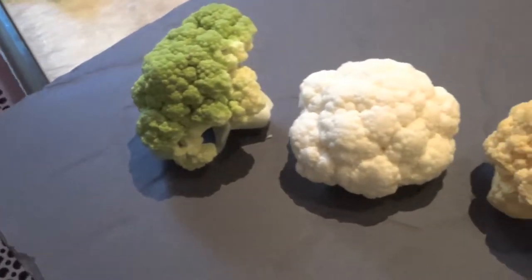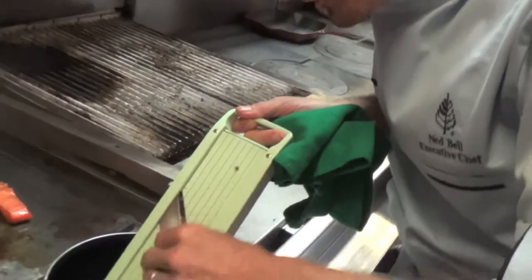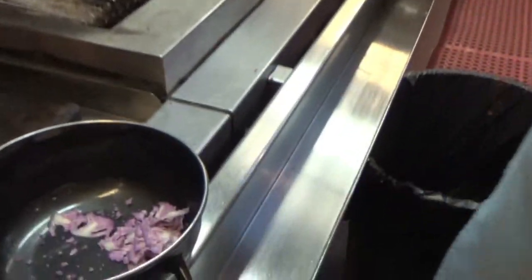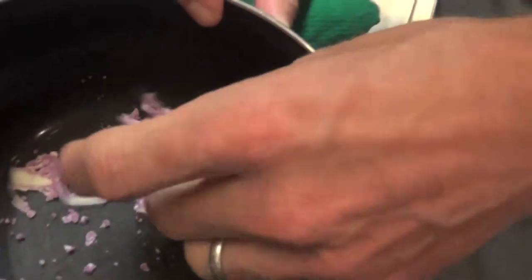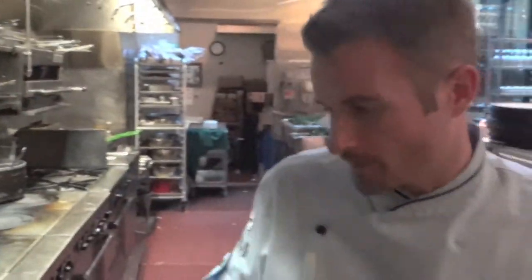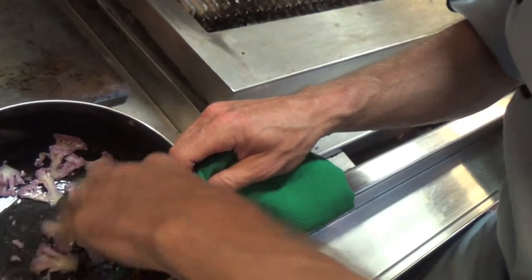Cauliflower is the hottest vegetable right now — all kinds of different colors, different ways of cooking it. One of my favorite ways is raw. The purple cauliflower was chosen because of the BC blueberries, and when you shave it really thin like this, it's kind of like a salad. A little bit of sea salt — I'm gonna toss that together.